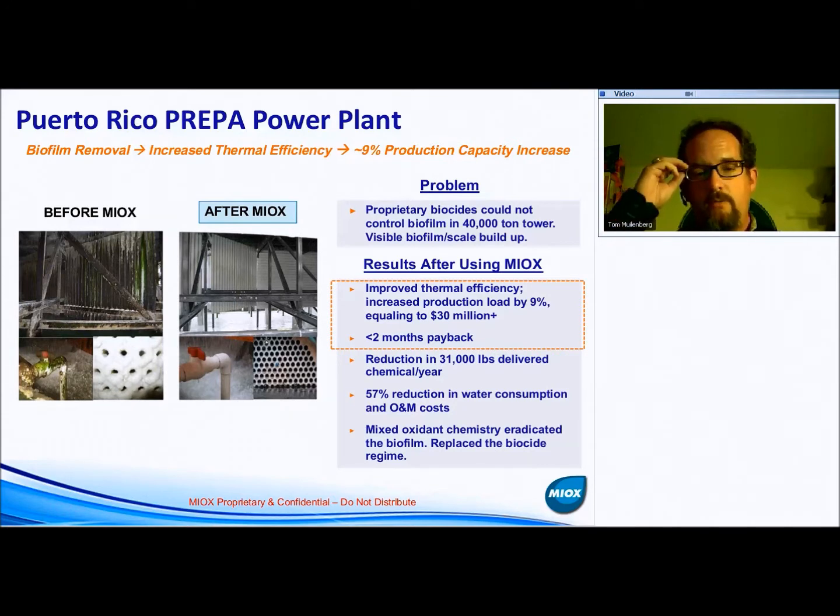The chemistry we replaced at this site was a Nalco-Stabrex combination — what they call stabilized bromine, but really it's a combination of bleach and sodium bromide, with the pH adjusted up to stabilize the chemical in the container.